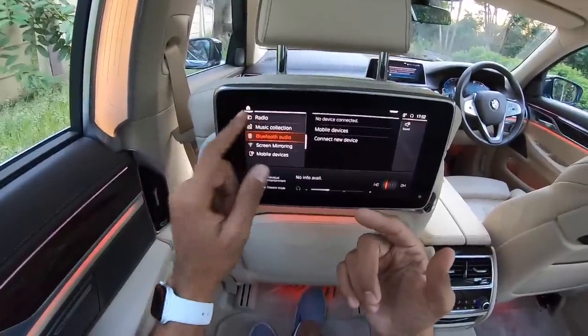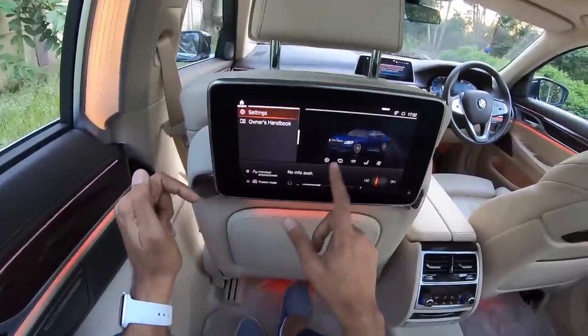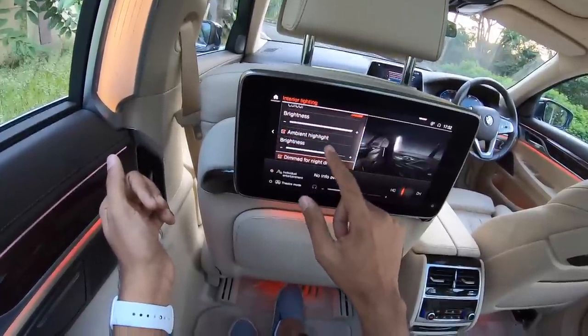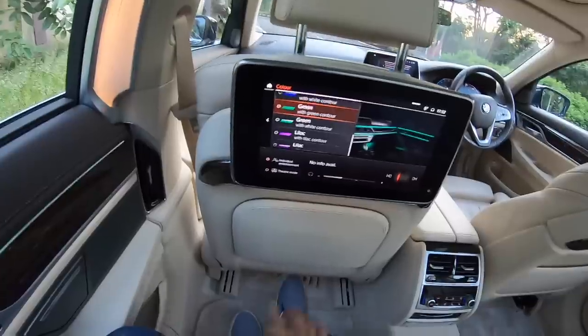You can get into media, decide where you want the audio to stream from, listen to radio or anything else at all, and you can also get into apps — there are multiple apps as well. Here like I was showing you this various system — the good thing is it's got multiple ambient light colors as well and you can decide what color ambient lighting you want. There are like a lot of colors.